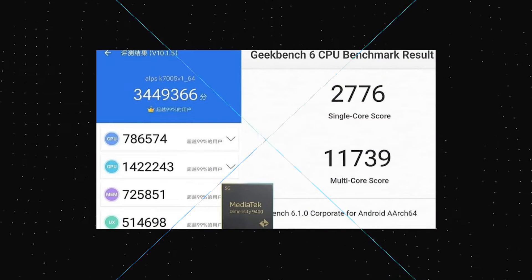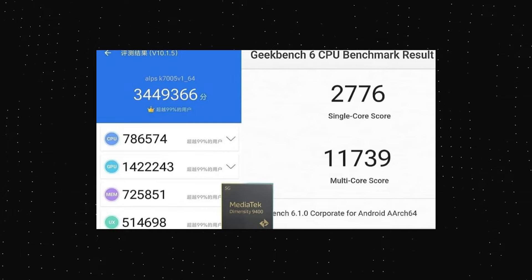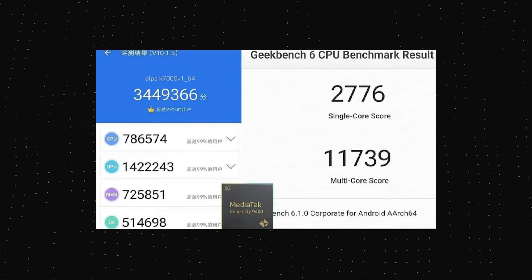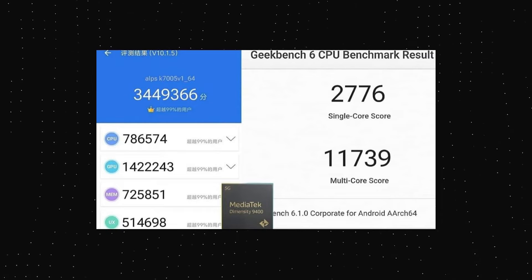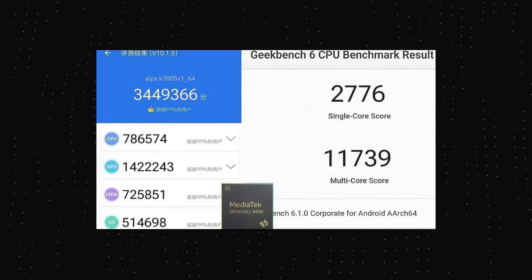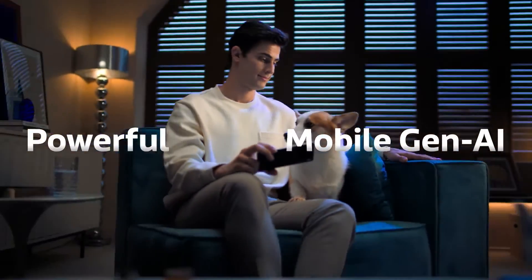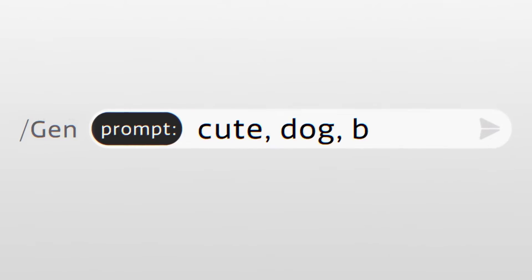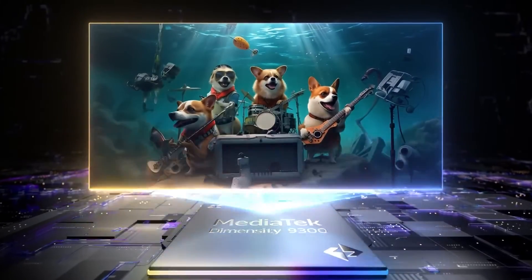Some screenshots were also shared online by sources claiming to show the Antutu and Geekbench scores of the Dimensity 9400. While it is hard to say whether these are real, the screenshots show some ridiculously high scores. This chipset is also expected to have a better NPU, with 20–50% faster generation from large language models like LLaMA 2 7B, and up to 15% faster image generation with Stable Diffusion version 1.5.